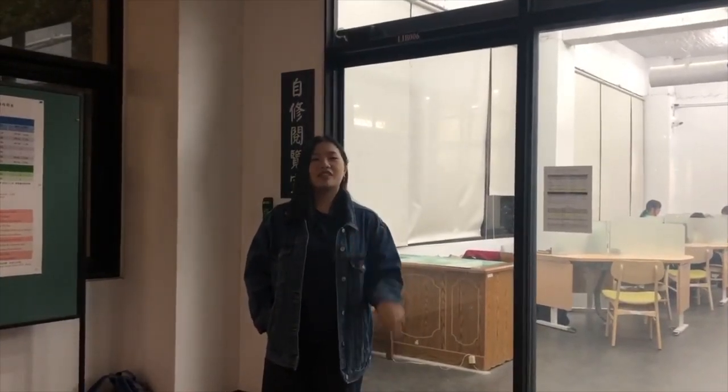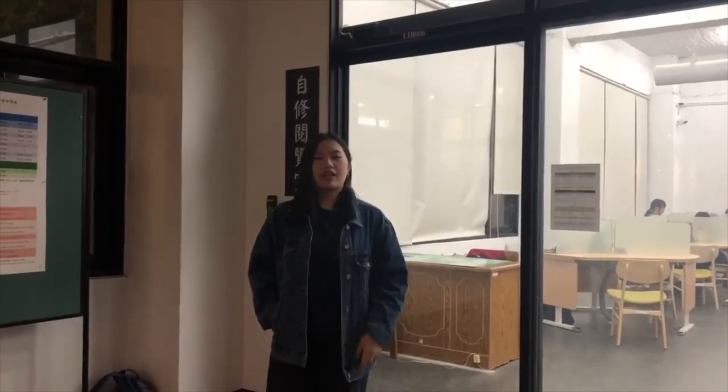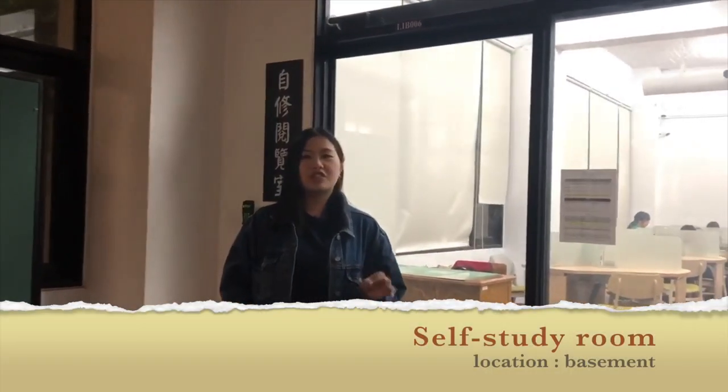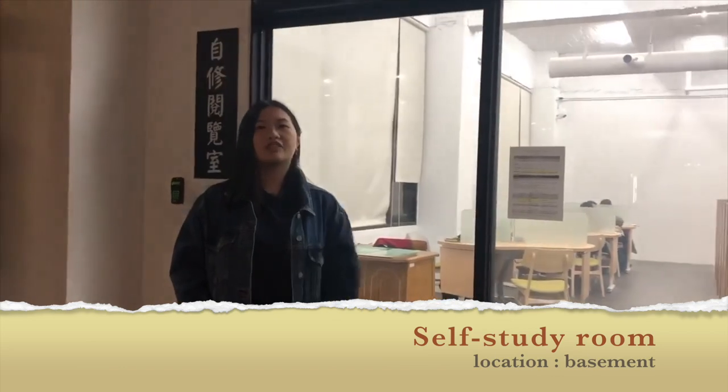We're still on the zero level, and here we have another study room. But this is not the interactive or discussion one — it is just a self-study room. Here you need to be quiet and keep your voice down. You cannot talk or discuss with others. Let's go in.